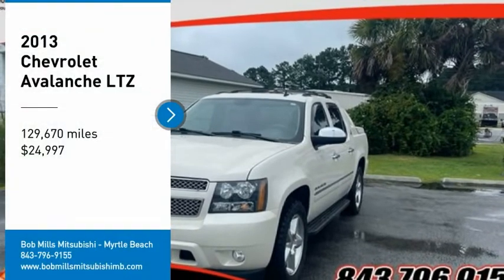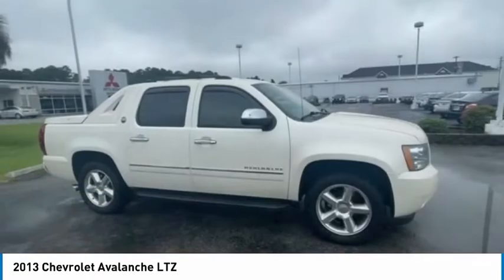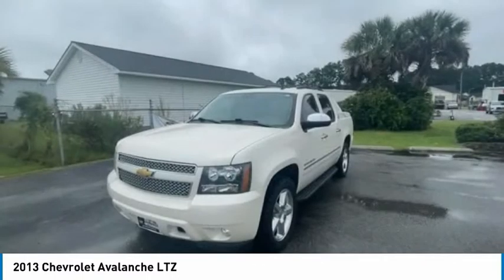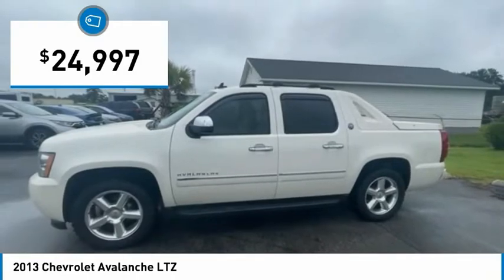You are going to love the 2013 Avalanche. The Chevy Avalanche can transform from an SUV into a full-size pickup truck, all in less than a minute. This makes the Avalanche one of the most flexible vehicles out there, and it is priced below $25,000.